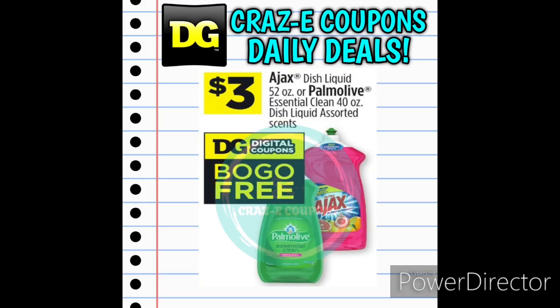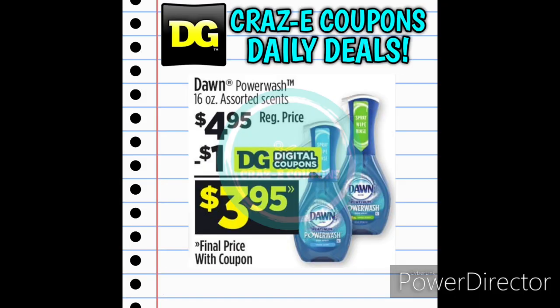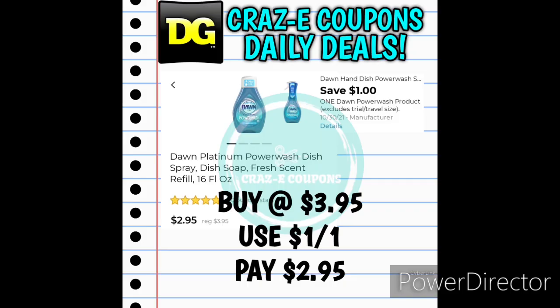Next up we have Ajax and Palmolive Dish Soap priced at $3. We have a buy-one-get-one-free digital coupon, leaving you paying $3 for two, making those $1.50 each. Next up we have Dial Hand Soap, normally $1.25 but on sale this week for just $1.00. And we have the Dawn Power Wash Dish Soap at $4.95 — use the $1-off-one digital coupon and pay $3.95. Or you can pick up the Dawn Power Wash Refills at $3.95, use the $1-off-one digital coupon, and pay $2.95.